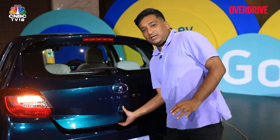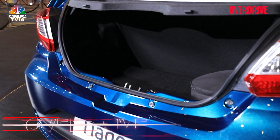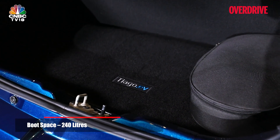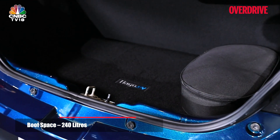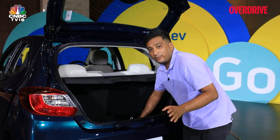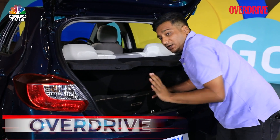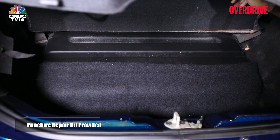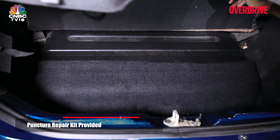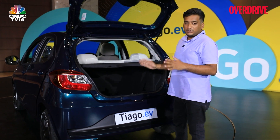One compromise in converting the Tiago to an EV is boot space — you get just 240 litres without the parcel shelf, making longer road trips with all four passengers quite difficult. There's also no spare wheel, because part of the battery pack sits underneath the floor where the spare would normally go. It's fine for short urban hops but packing luggage for a longer road trip could be a challenge.